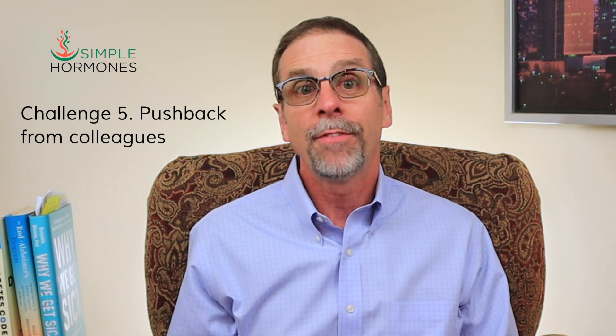The fifth and maybe biggest challenge hormone doctors and nurse practitioners face is pushback from primary care physicians. If you're a hormone optimization provider, you've probably done a deep dive into the evidence. Unfortunately, many primary care providers still believe hormones will give patients breast cancer, a heart attack, blood clots, or prostate cancer. Others may push back on T3 and T4 thyroid treatment or be alarmed by somewhat low TSH levels. Patient education resources like Simple Hormones can't eliminate that pushback, but they can help patients truly understand what you're trying to do.